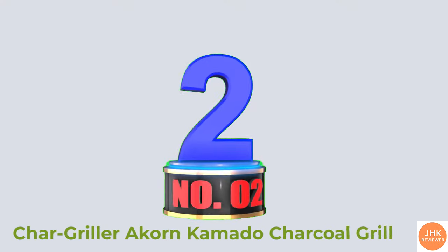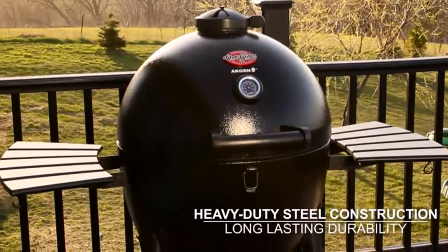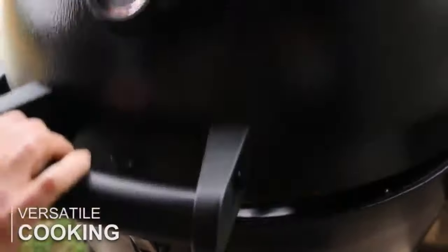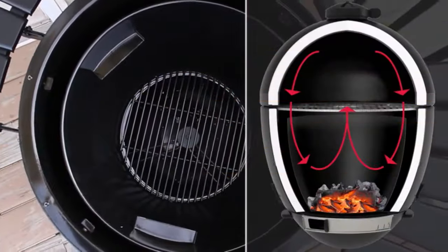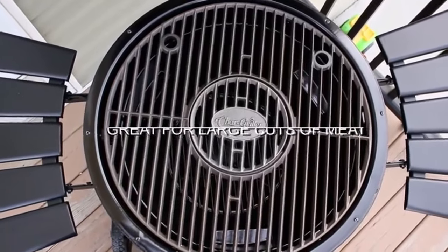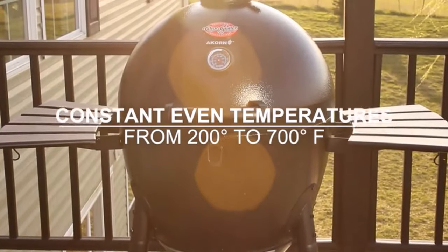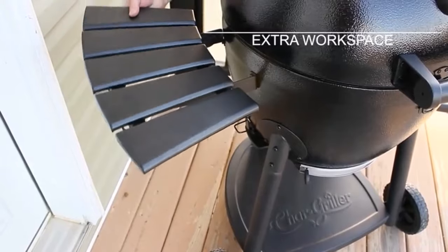Number 2: Char Griller Akorn Kamado Charcoal Grill. Kamado-style grills originated in Asia more than 3,000 years ago, and these oval-shaped cooking vessels have become increasingly popular in the US, thanks to their superior versatility. Kamado grills are used for smoking and baking — they heat up quickly and impart more flavor to food. This particular Kamado grill has triple-walled steel construction and features 314 square inches of cast-iron grill space, as well as a removable warming rack. It includes a built-in thermometer and can cook at temperatures ranging from 200 to 700 degrees. The grill also has two convenient folding side shelves and utensil hooks.